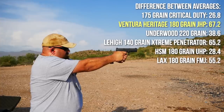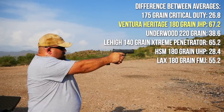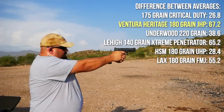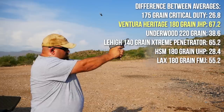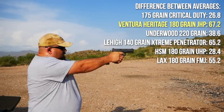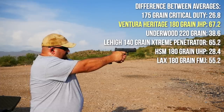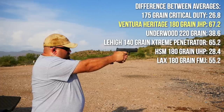The biggest difference between the two came with the Ventura Heritage 180 grain jacketed hollow point, which was a whopping 67 feet per second increase from the G29 to the G20. Note that this is not an exhaustive list — other loads could produce bigger differences, slower powders are likely to do better in longer barrels, and it seems that lighter or faster loads tended to produce a bigger difference. But at least within the confines of this test, there's not a big difference between G20 and G29 velocities.